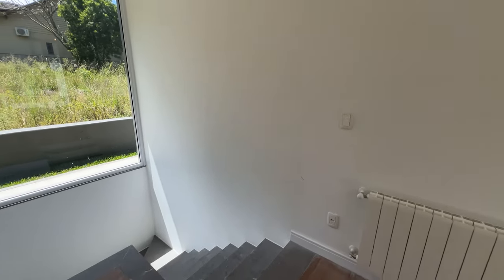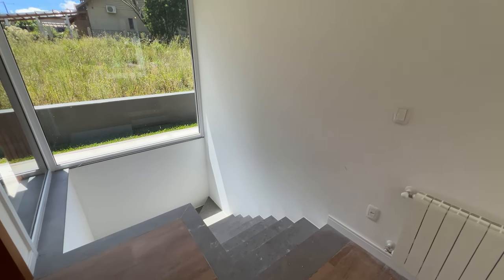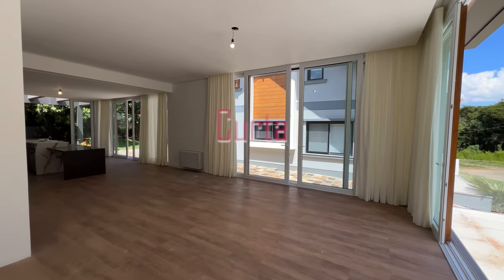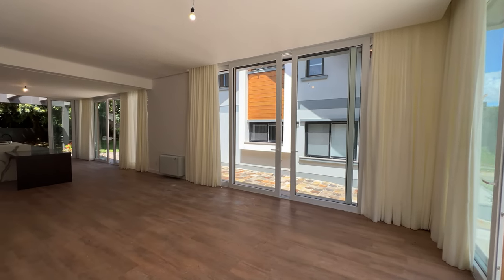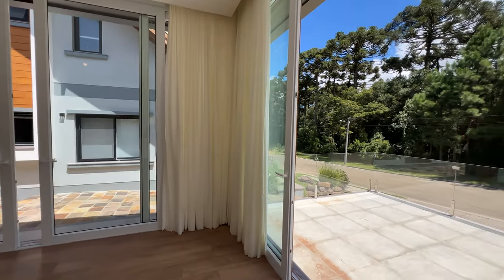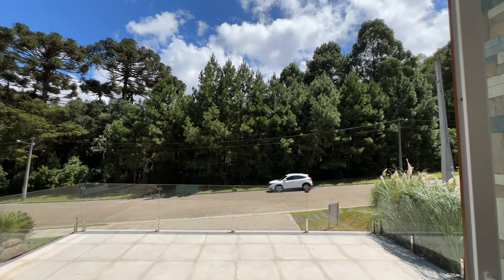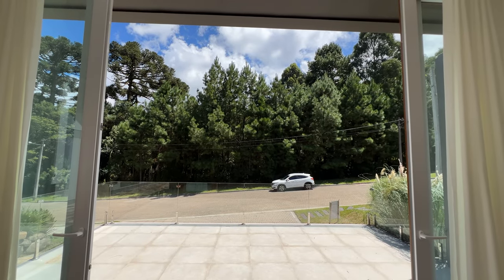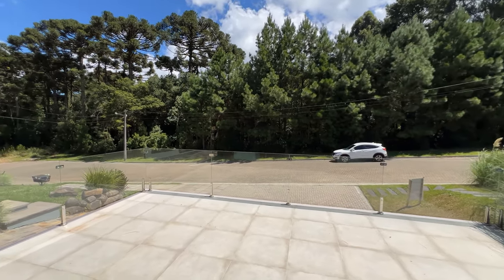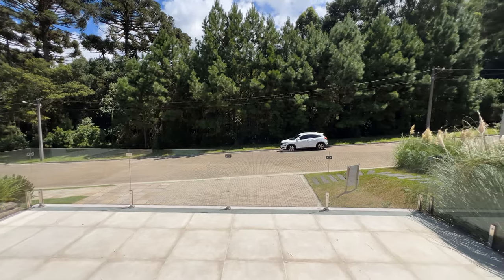Aqui é a escada que dá acesso à garagem. Se você for lá e estiver chovendo, entra por aqui se quiser. Olha o tamanho desse living, olha o tamanho dessa área social. Nós temos aqui praticamente quase 100 metros de área social. Deixa eu explorar melhor essa varanda. Olha que maravilhoso — um quadro verde na sala da sua casa. Esses pinheiros araucárias maravilhosos. Aqui toda a parte de peito de vidro de um metro, vidro de 10 milímetros.